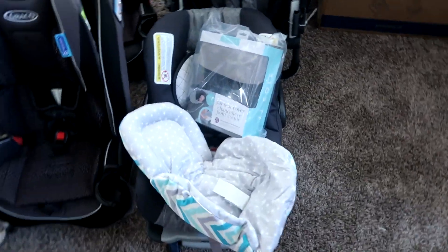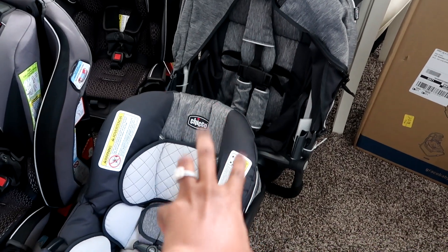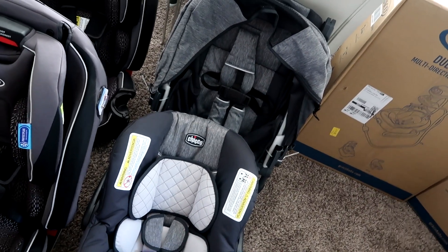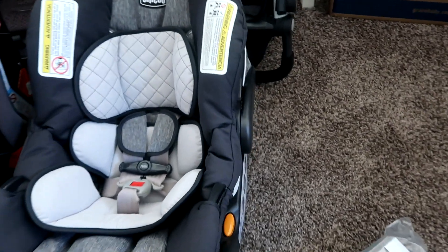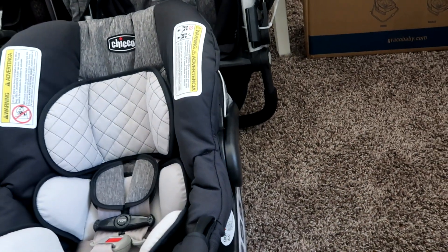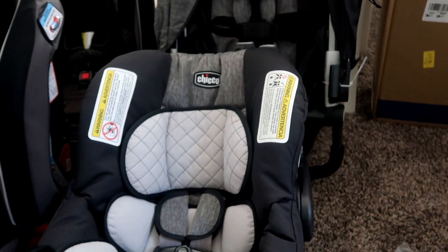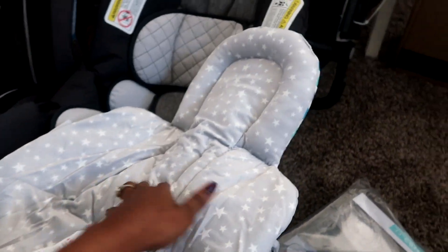Moving on over here — this is a newborn insert and we have the car seat cover. This is actually the Chicco Bravo system, which is super highly recommended. That's the stroller — it's the Bravo travel system, very, very highly recommended. This is one of the items we had to go in-store to get for Black Friday, and we saved $130 on this travel system alone, so it was definitely worth getting out in the Black Friday crowds.